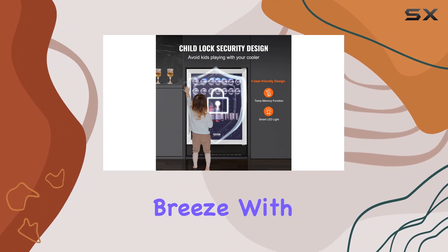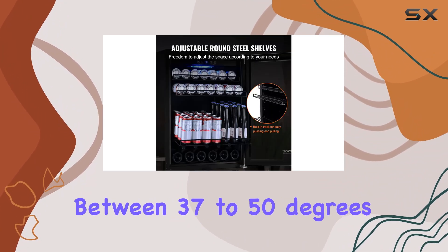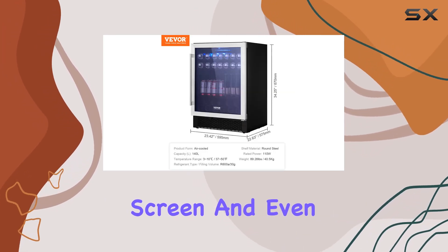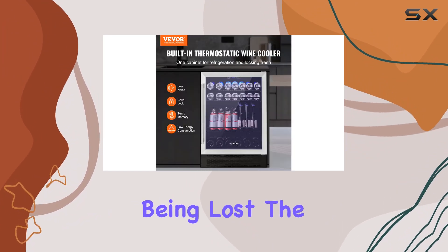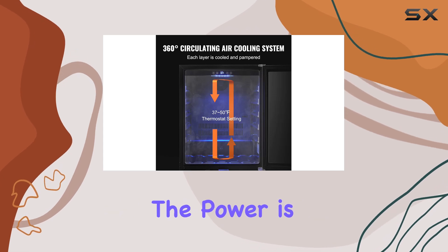Temperature control is a breeze with the VEVA beverage refrigerator. You can easily set the temperature between 37 to 50 degrees Fahrenheit using the electronic screen. And even if there's a power outage, you don't have to worry about your settings being lost. The refrigerator will automatically restore your original temperature settings once the power is back on.